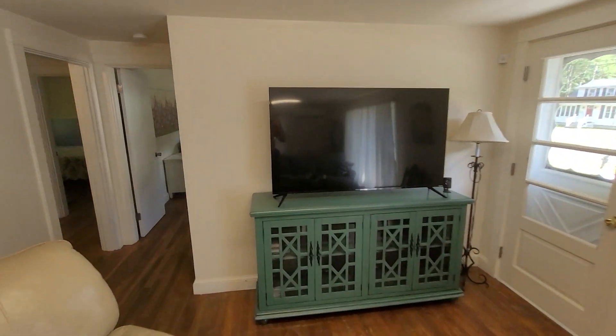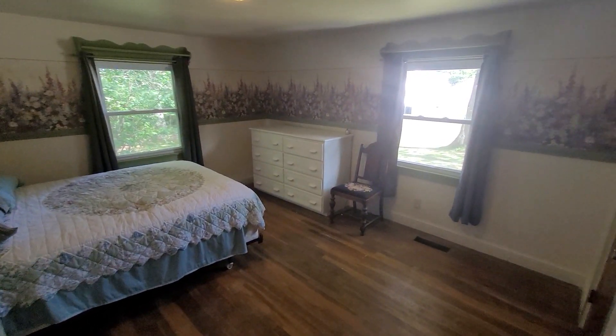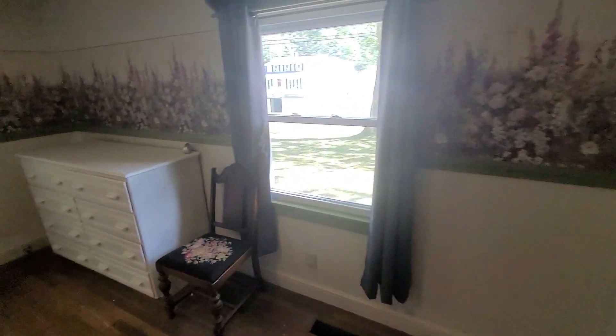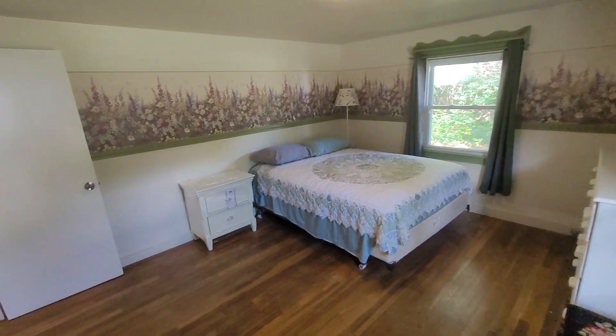It's got two bedrooms plus an office. The master bedroom is a really good size with lots of natural light, which is really nice. It's also got replacement windows. The room has good furniture, and somebody could bring a couple of their own pieces if they wanted to. It does have a good size closet — kind of a walk-in, which is small but still bigger than most ranches have.